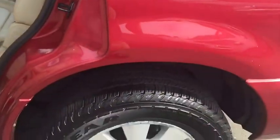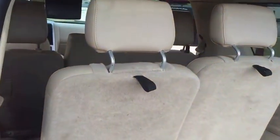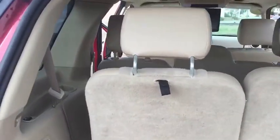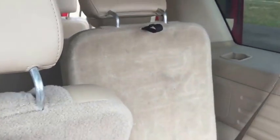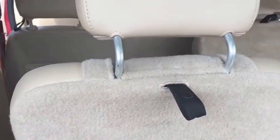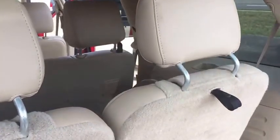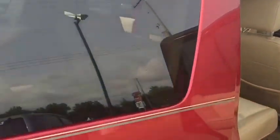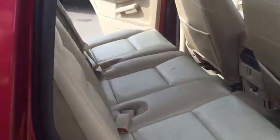I'm going to walk you guys around and show you the third row. As I mentioned, brand new tires — you probably won't have to replace them for a while. In the back, you press this button and the seat comes down. Same for this one. And if you want to bring them back up, you just hit it back.